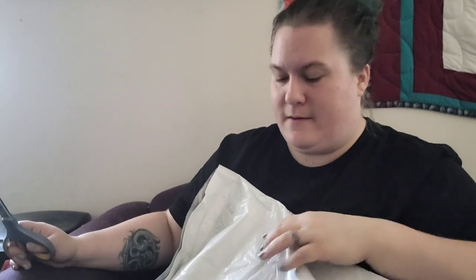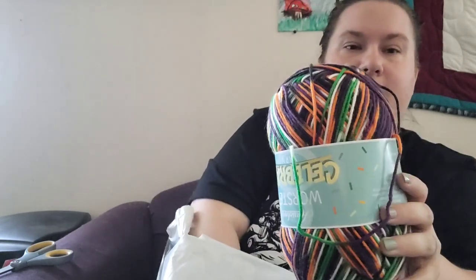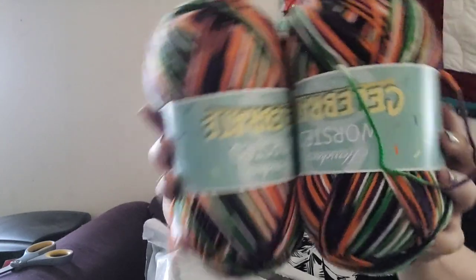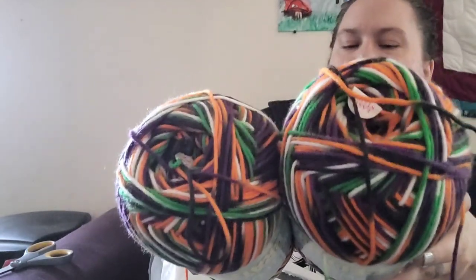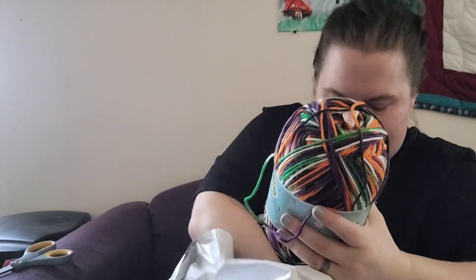And then these are the things that I ordered online, which I have not opened yet. I know what I ordered but I wanted to wait until I could film. So let's see what I grabbed. They have this new worsted weight yarn in the Celebrate line, and this one is called Halloween. It goes from orange to white to green to black to purple. I love this — it's super cute and I've been wanting to grab it for about two months now.